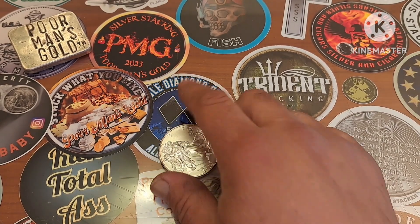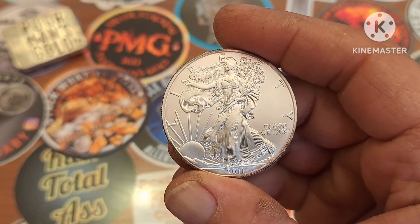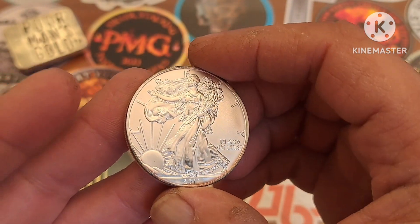Hey, alright, what's going on guys? Welcome back to another video on the Poor Man's Gold channel and I scored some silver. Yes, I definitely scored some silver and you guys know how I feel about government minted coins.